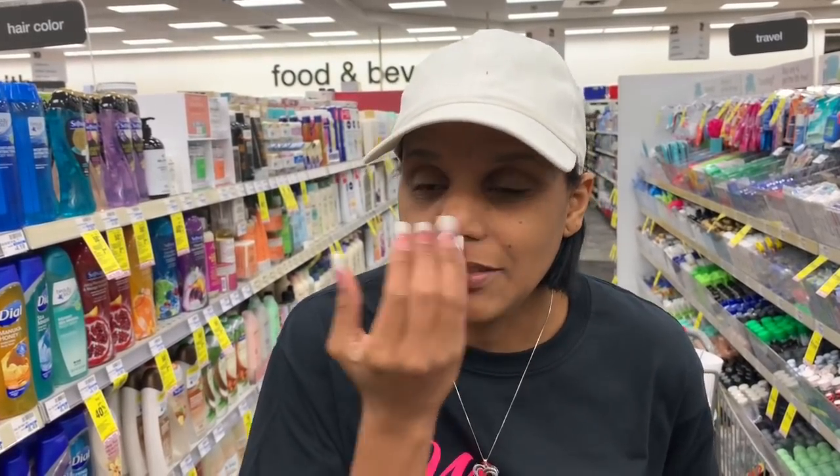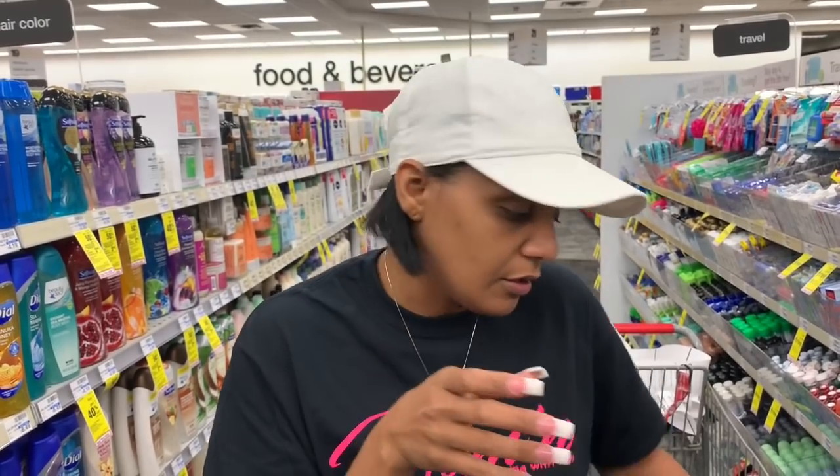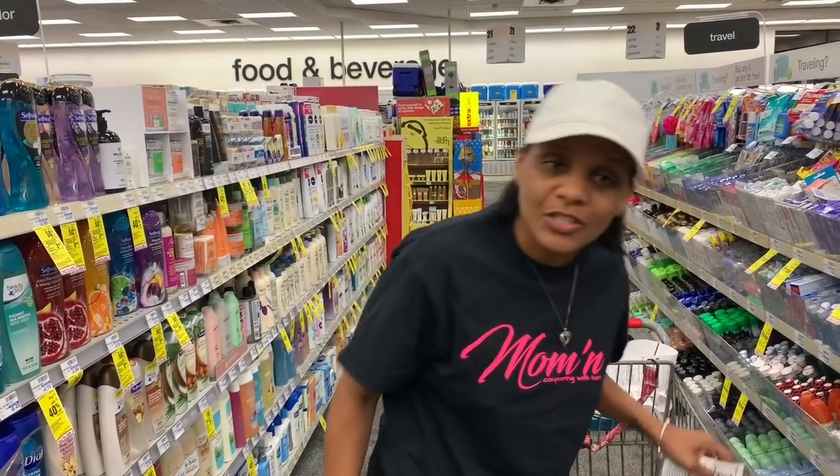Hey friends, welcome back! I'm at CVS and I was going to do a ten dollar challenge — this may be over ten dollars because last week we ended with a lot of extra bucks. We have like $22, and when I just scanned my card I got a three dollar beauty buck from last week's deal, so we're gonna get a little bit more. This video is later in the week but you still have time to do these deals.